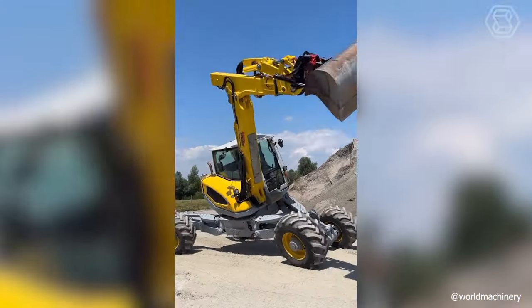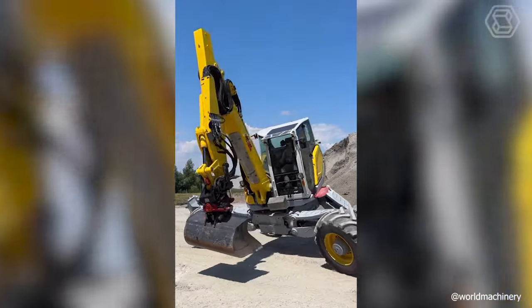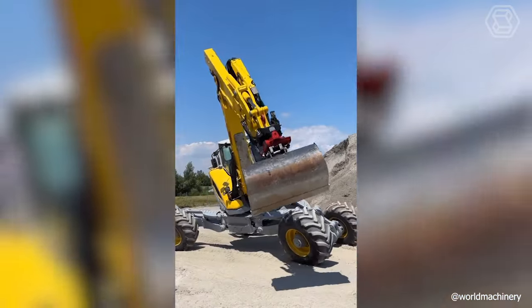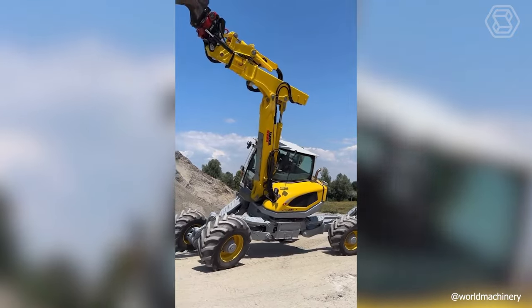The walking Menzi Muk M545 is not called a spider excavator for nothing. This machine offers an extraordinary range of possibilities, thanks to articulated joints, extendable supports, stabilizers, buckets, and tilt supports.